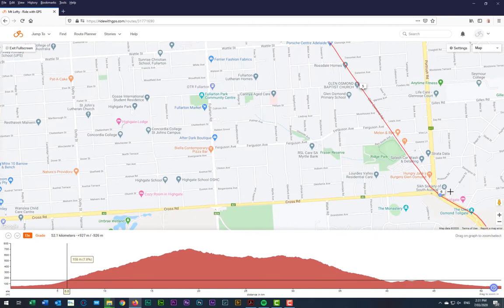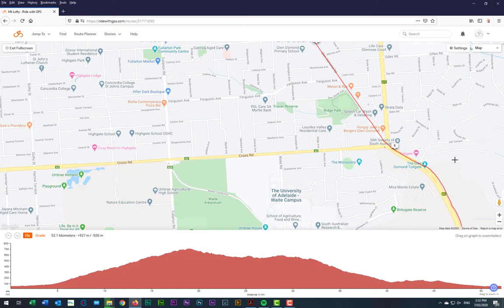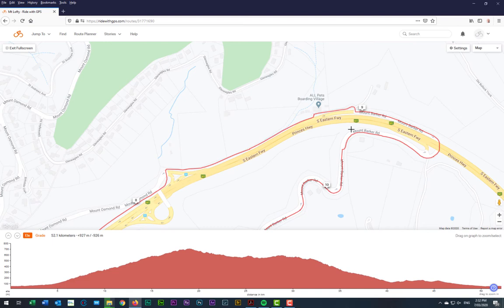Once we get to the freeway, we actually don't have to ride on the freeway. There's a bike path that runs from the old Glen Osmond toll gates that you can see here — there's an old little castle there. We'll stop and wait there to make sure we get everybody together, then head up the bike path towards Mount Lofty. It's about 9 to 10 kilometres of riding, pretty much uphill all the way. We do get a little bit of respite in a couple of spots. The average gradient is around 6%.